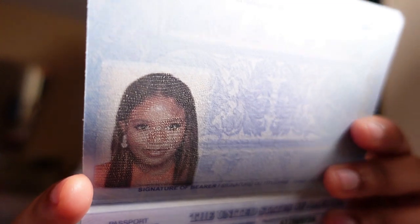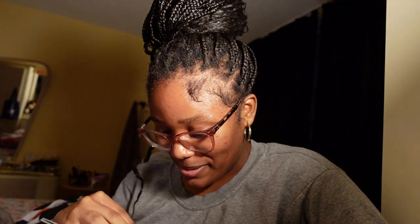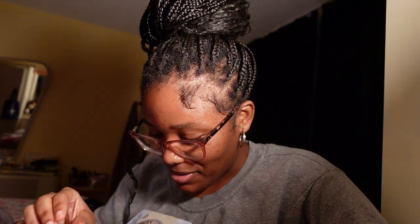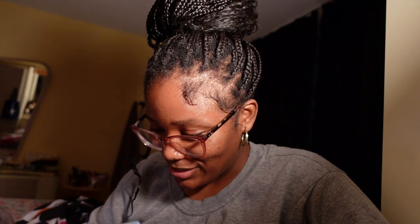I was supposed to get this when I went to the Bahamas back in December, but I didn't need my passport because I went on a cruise. Y'all, look — so cute! I'm so happy, y'all. I finally got my passport — oh my god, it's finally official!